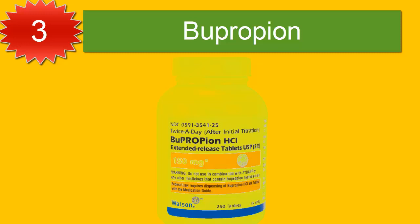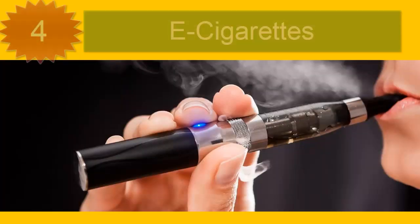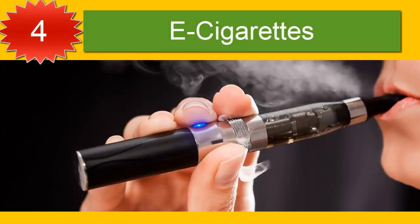Bupropion (Zyban) is an antidepressant that has been found to help people stop smoking. Like varenicline, it reduces the dopamine shortfall experienced in nicotine withdrawal, and so may reduce the irritability and difficulty concentrating linked to quitting smoking. Bupropion may also be particularly useful for those concerned about potential weight gain, as it has been shown to decrease appetite and the tendency to overeat.